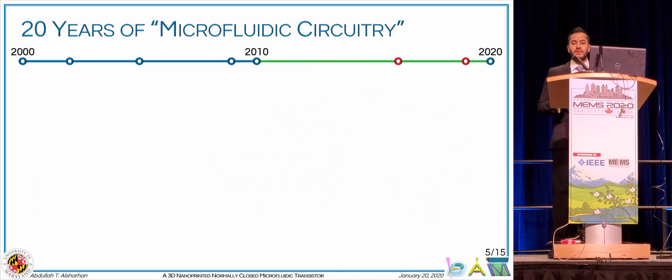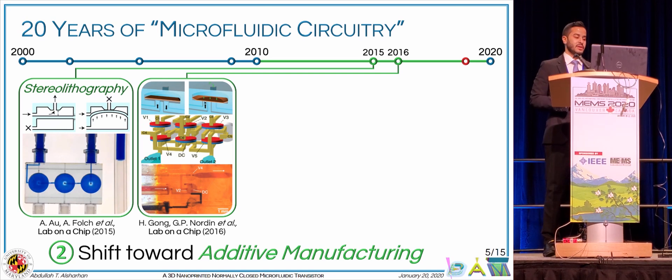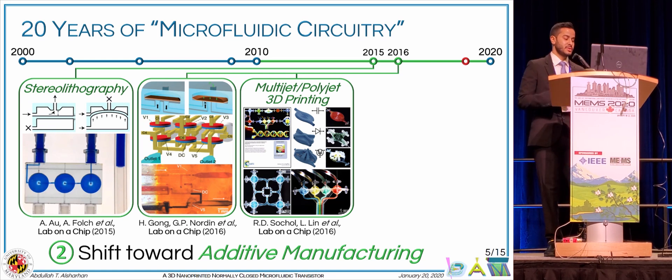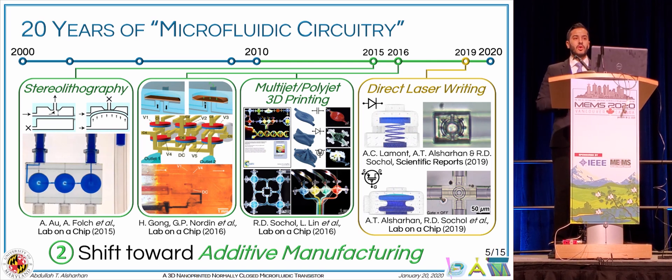The second trend is in many ways a response to the significant limitations of soft lithography, which inspired what we could refer to as the third generation of microfluidic circuitry based on additive manufacturing or 3D printing techniques. Particularly, the Falk and Nordeen groups have pioneered the use of stereolithography to fabricate normally open transistors. Meanwhile, our group has investigated multi-jet and poly-jet 3D printing for fabrication of microfluidic capacitors, diodes, and normally open transistors, as well as direct laser writing to fabricate microfluidic diodes and a normally open transistor. One thing you would notice across all these examples is that all of them are based on normally open functionalities.